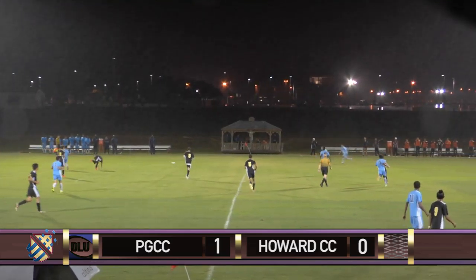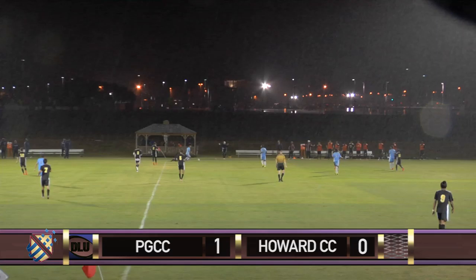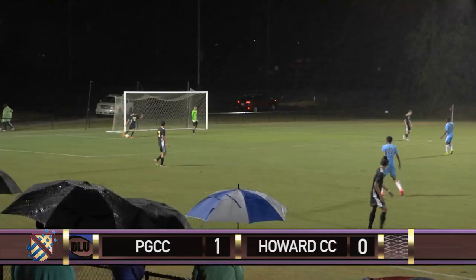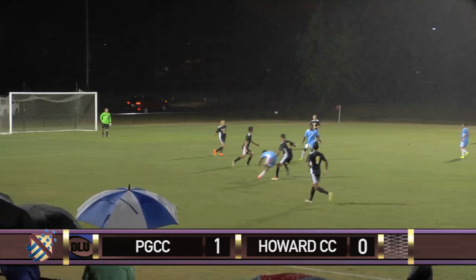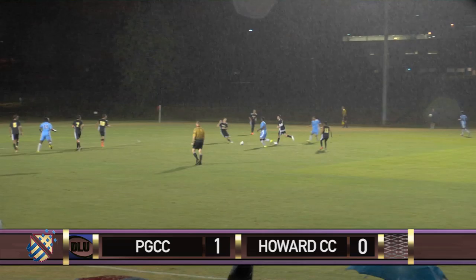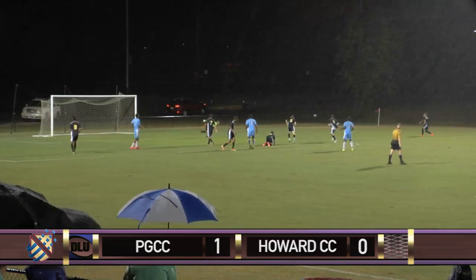Second half. Dragons switch the field. Howard seems to be getting frustrated throughout the game because PG has pressed them high and not allowed them to establish comfortable possession. Howard's goal kick is short and right to Rodore. Mba plays it right to Atatunje. PG begins to get a rhythm with their combination play and begin to start taking shots from distance at the keeper.